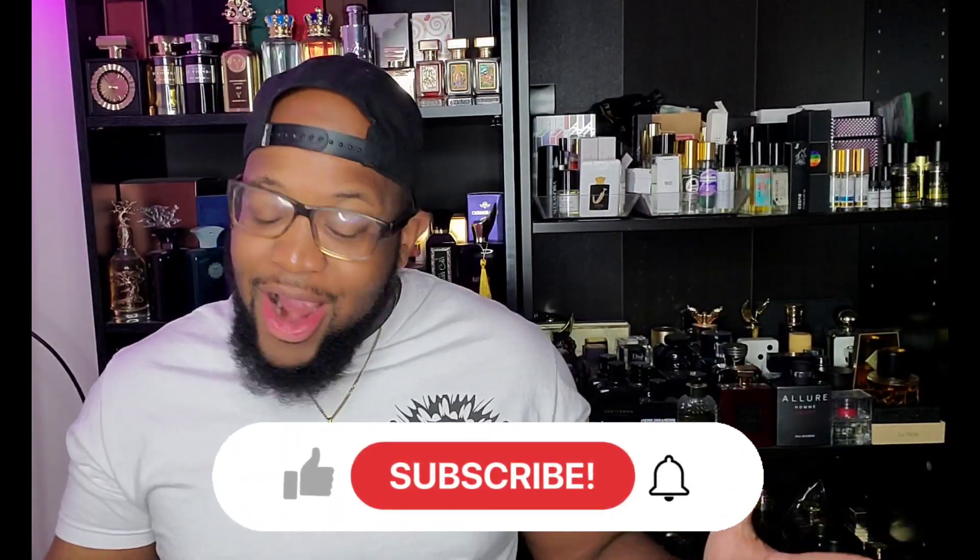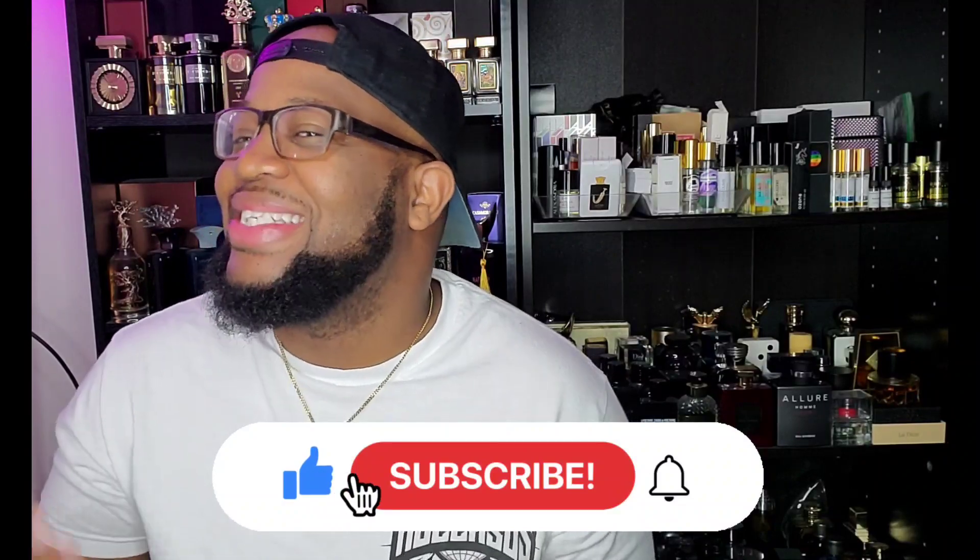What's up YouTube, it's your boy Jeremy here back again with another fragrance video. Hope you guys are doing absolutely amazing, hope you guys are in good health. If you watch this channel, I know you are smelling off the chain. Hope the family's good, hope the money's coming in. I pray that y'all good, I love y'all and I thank y'all for real.